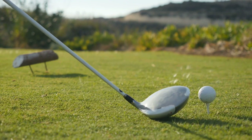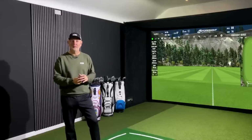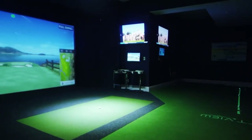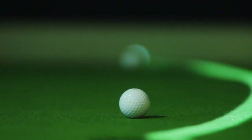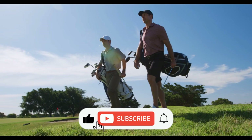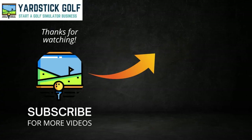There you have it, folks. The top 5 golf simulators under $10,000, carefully curated based on real user experiences. Stay tuned as we delve deeper into each option in the following segments. Happy swinging! If you find this helpful, give us a like, smash the subscribe button, and leave a comment. Hearing from you makes our day. Thank you.